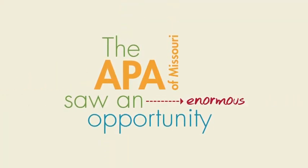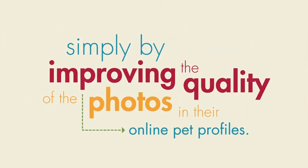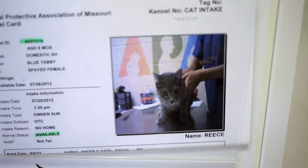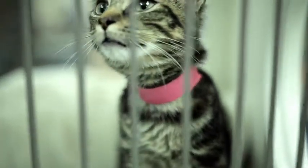The APA of Missouri saw an enormous opportunity to help change the perception of shelter pets, simply by improving the quality of the photos in their online pet profiles. We all go onto the APA website and look at all of the animals, and most of the time the pictures aren't very good. The biggest obstacle we have right now is being able to show their personality in the photograph. In the age we're in now where keeping attention spans anything over a few seconds is really hard to do, you can really see the impact of a high quality shot.